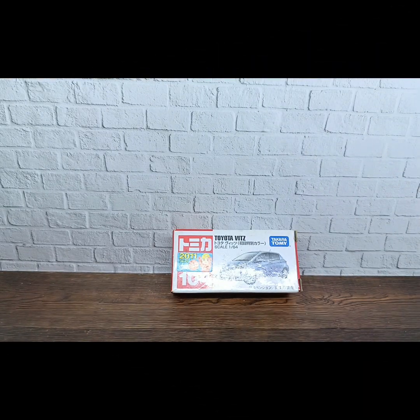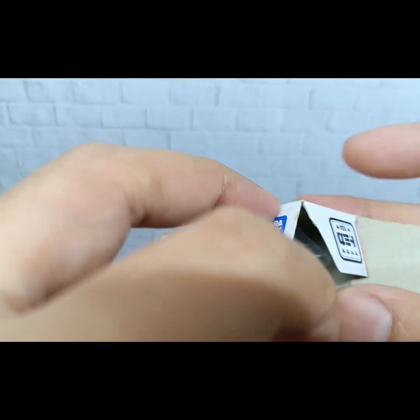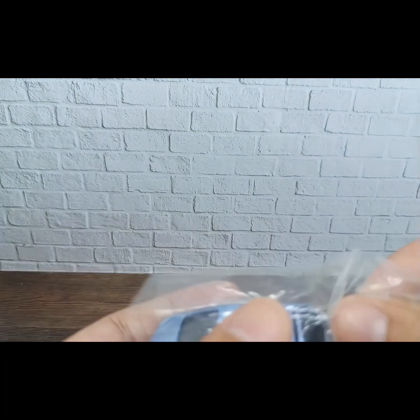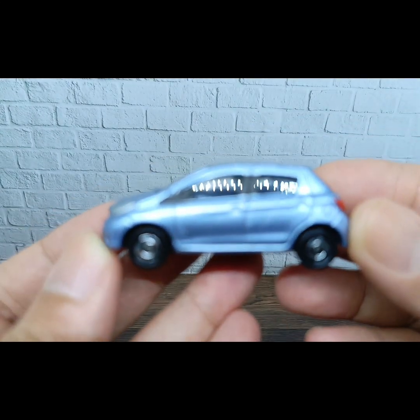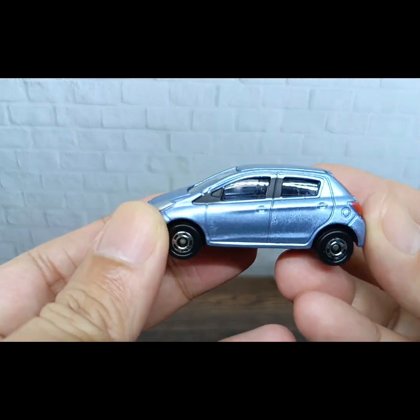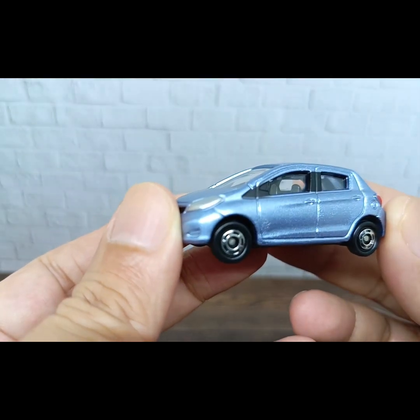Okay, let's open this Toyota Vitz, also known as the Toyota Yaris, special color edition. This Toyota Yaris came with a special color — maybe a bluish gray, I think.